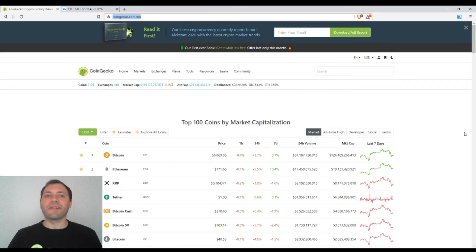Hello beautiful blockchain people, that's me again at Cryptospy and this is my next cryptocurrency market overview.